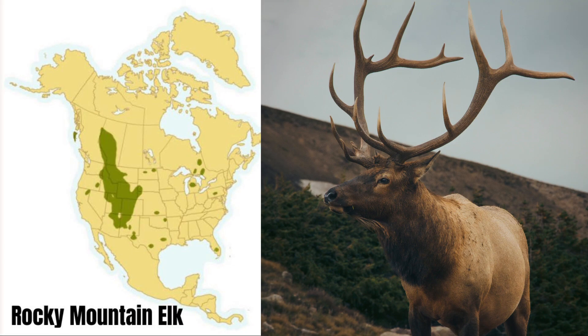The Rocky Mountain species is somewhat smaller than its Roosevelt cousin, but its antlers are generally longer. Mature bulls can weigh more than 900 pounds, and are typically very aggressive during the rut. They're common throughout the western states and even in some eastern states. The Rocky Mountain elk is the most common elk on this list.